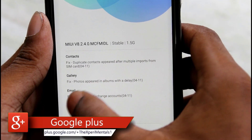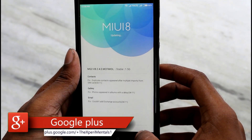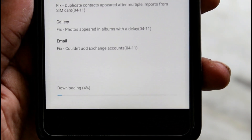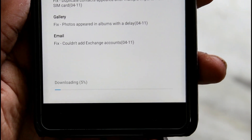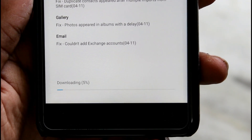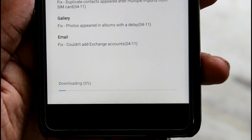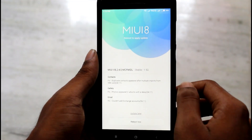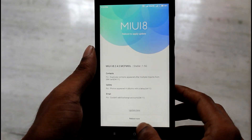Now let's start the download. It took around 30 minutes to download the update. The time may vary according to your internet speed. As you can see, I have successfully downloaded the update.